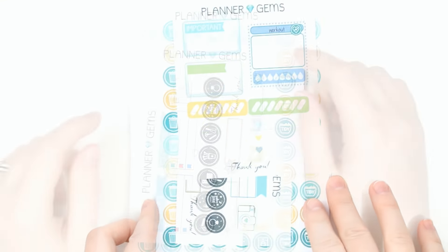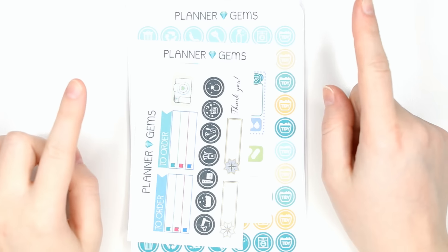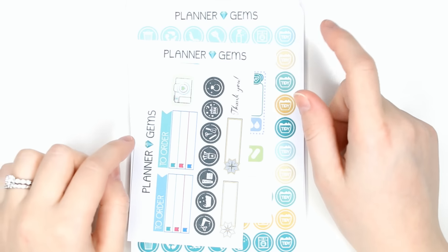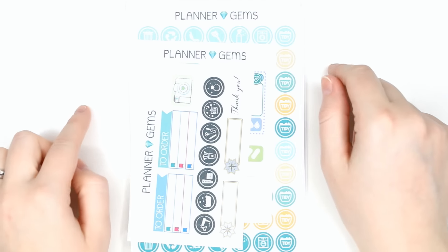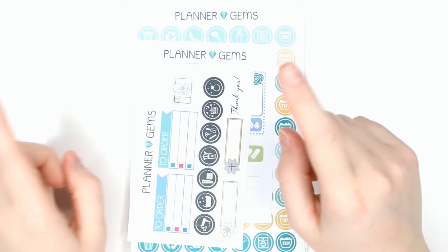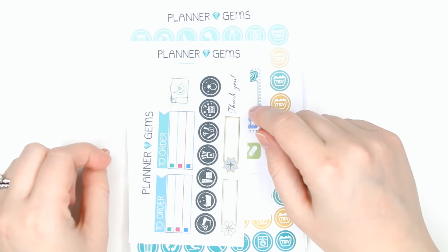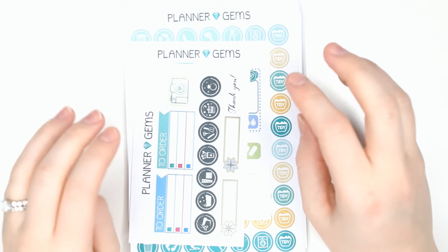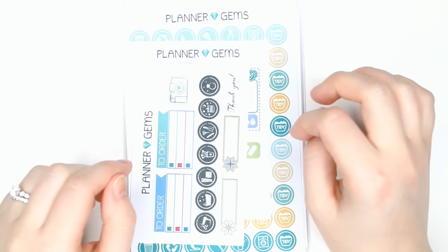I'm going to start with Planner Gems. I ordered a bunch of stuff from her on Black Friday because she had 20% off — normally she doesn't do coupon codes, but she did for Black Friday. So I thought I'd stock up because she's due soon, she's going on maternity leave, and her shop's going to be closed for a few months. I wanted to make sure I got some goodies to tide me over.